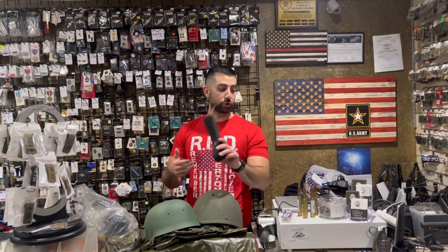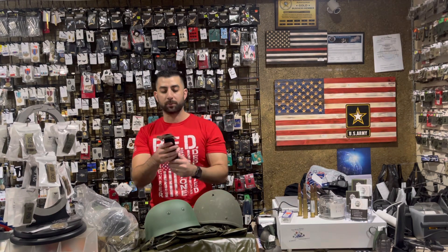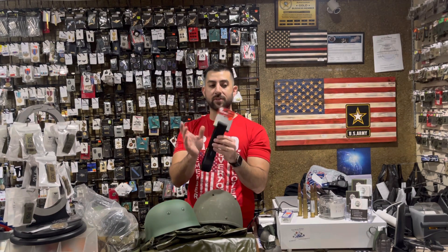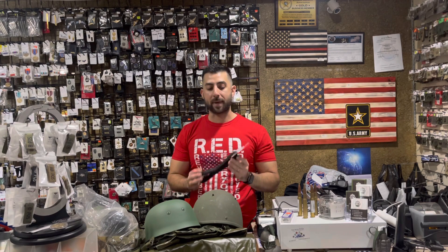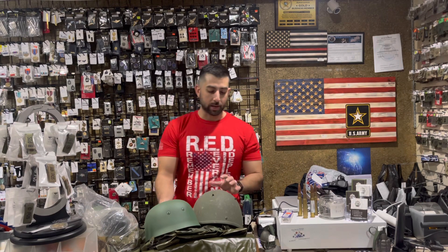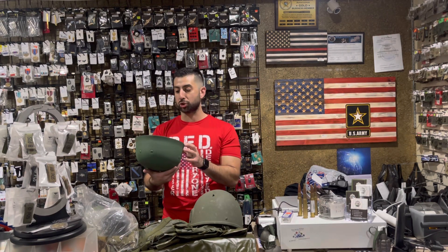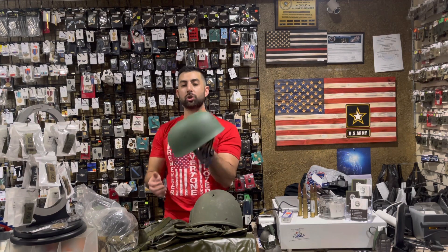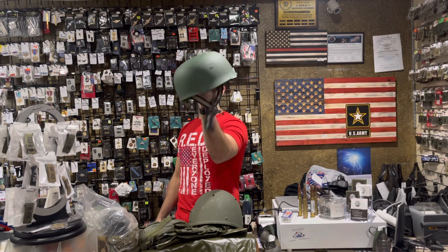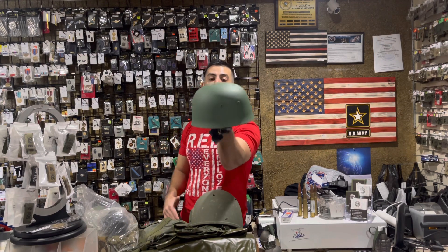Our inner duty belts are back — pretty much all sizes available. These have been on back order for a little while, so we do have them back in stock. Moving on to European surplus — this is actually a German World War II paratrooper helmet, a replica, but as real as it gets without being the real thing.